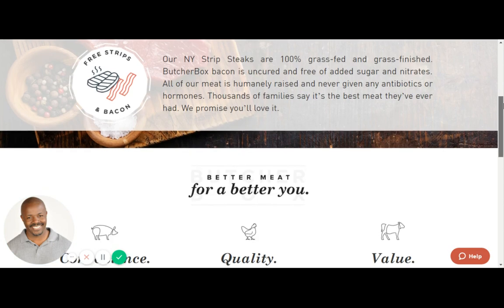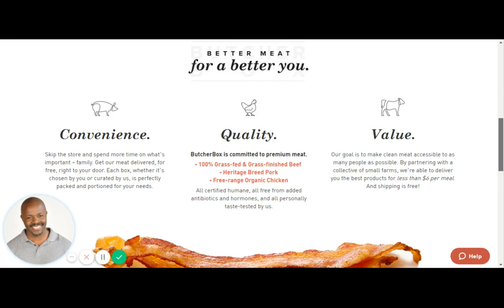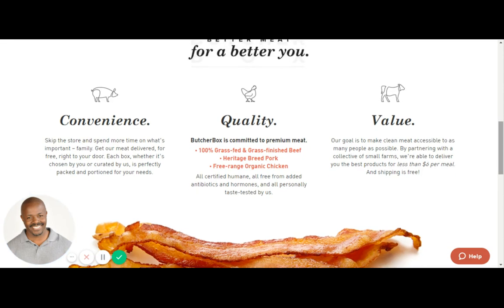Continuing on — better meat for a better you. Let's talk about convenience. They've got you covered. Skip the store and spend more quality time on what's important — family. Get your meat delivered for free right to your door. Each box, whether it's chosen by you the customer or curated by them, is perfectly packed and proportioned for your needs.